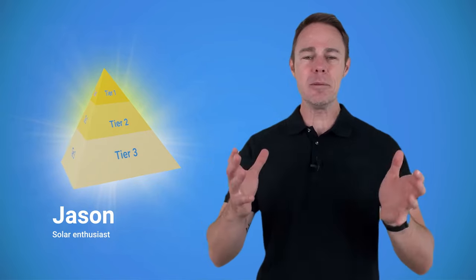Hey, I'm Jason, and in this video we're going to be breaking down what Tier 1 solar panels are and how to choose a good solar panel.